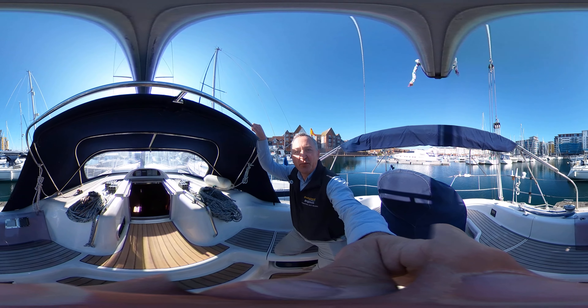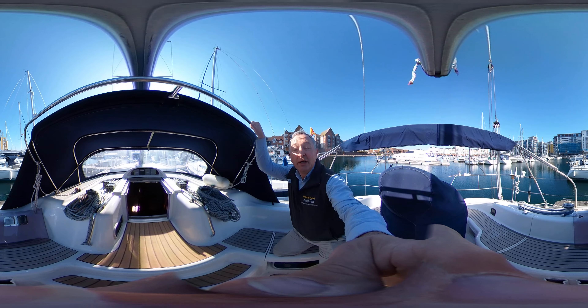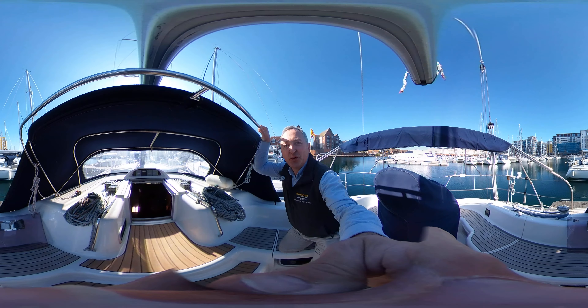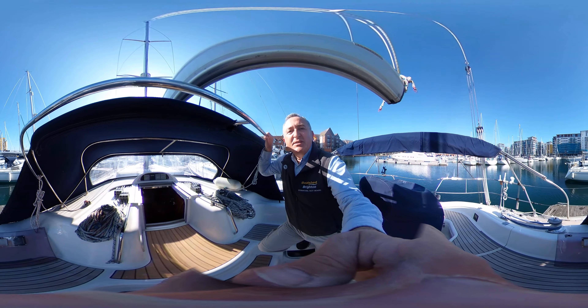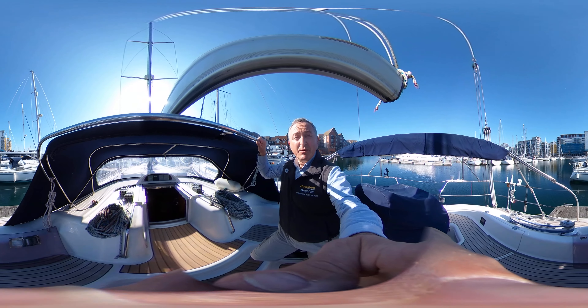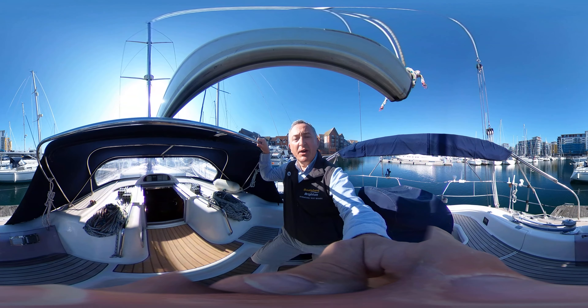Hi everybody, this is Tim from Berkshire Drop Brokers and I'm going to take you for a full-length virtual reality tour of this 1996 Moody S38. This is a virtual reality tour, so as you can see the camera is moving around with me and you can look around in 3D if you like.